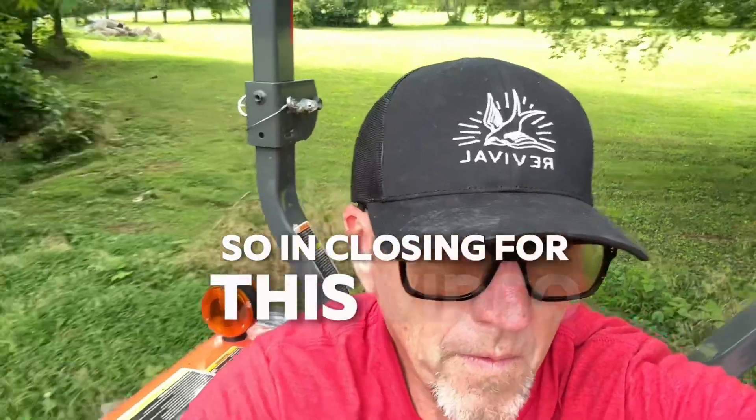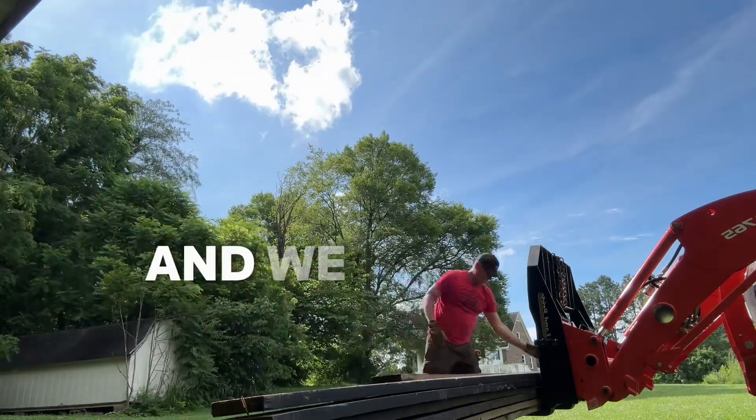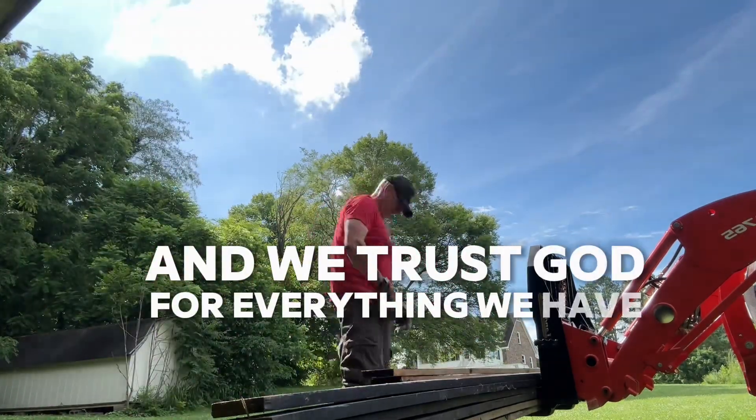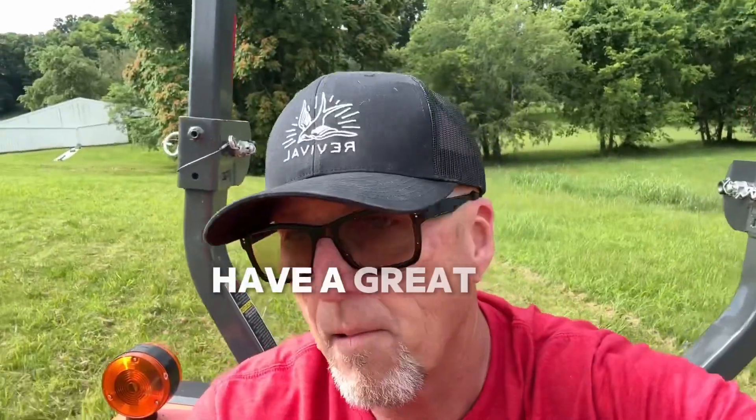In closing, I do want to recognize the fact that we do live a blessed life. We trust God for everything we have, even the leftover available materials we have to use to get things accomplished. Have a great day.